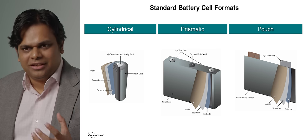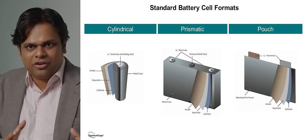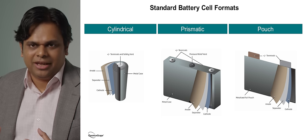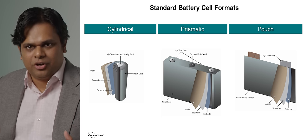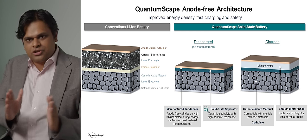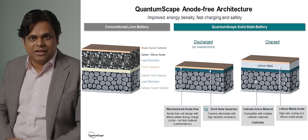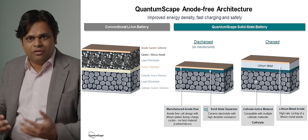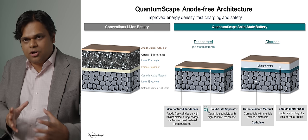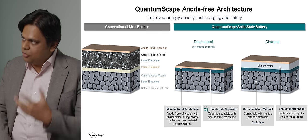Lithium-ion batteries are primarily produced in three formats: cylindrical, prismatic, or pouch cells. These all strike various trade-offs in having a higher fraction of active material and thermal, mechanical, and electrical aspects. When you move to lithium-metal batteries, that introduces new challenges. One of the main challenges is very large volume expansion and contraction, uniaxially in one direction, when you discharge and charge — very different from lithium-ion cells where expansion is only on the order of a few percent.